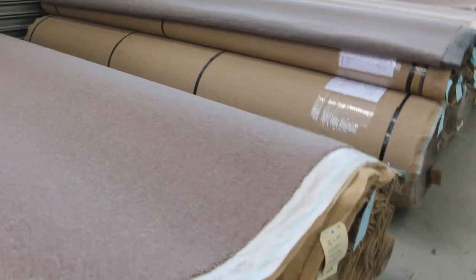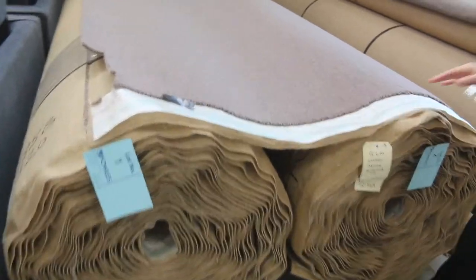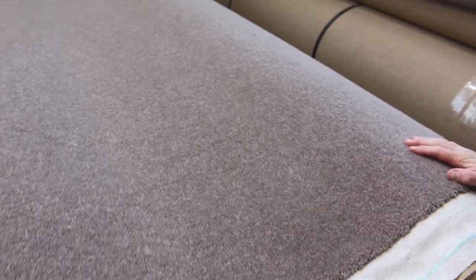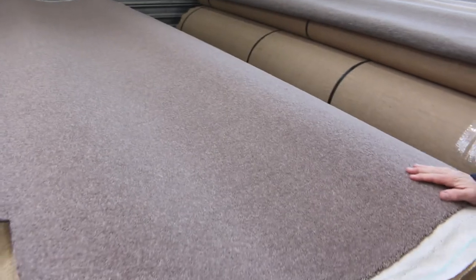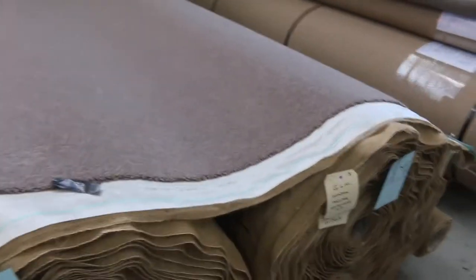We're going to start off with the good stuff this week. Have a look at this. This is a beautiful quality 80% wool, 20% nylon twist pile. It's 40 ounce, would normally retail up around about $150, $160 a metre. And we're going to be kicking this off at $50 a broadloom metre. A broadloom metre is a metre by the width of the roll at 3.66, so you're saving yourself about $100 to $120 a metre on this wool carpet.